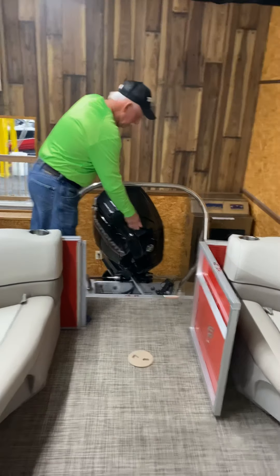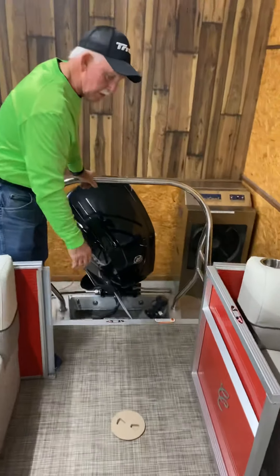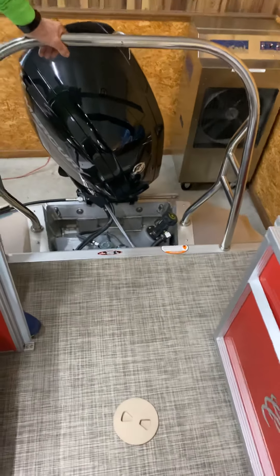While we're back here — big-capacity fuel tank. If I'm not mistaken, it's about 31 gallons. Easy to get to and easy to fill up.